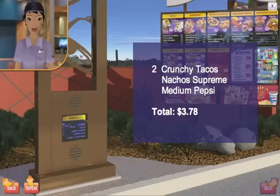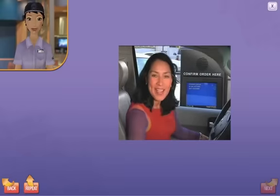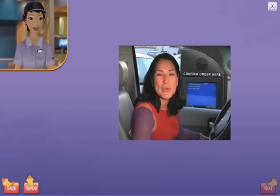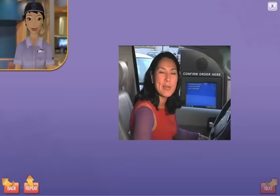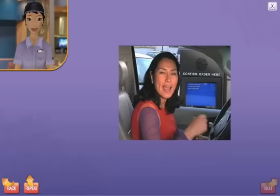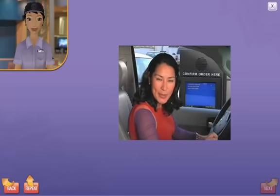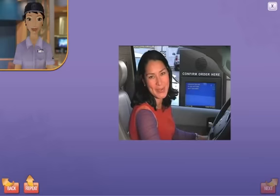As you take the customer's order, they will see it listed on the OCB. When the customer finishes ordering, say, 'Does your order look right? Your total is $3.78. Please pull forward to the next window.' When I finish ordering, I like to see my order right on the screen. I like to know that I'm going to get exactly what I ordered, just the way I ordered it.